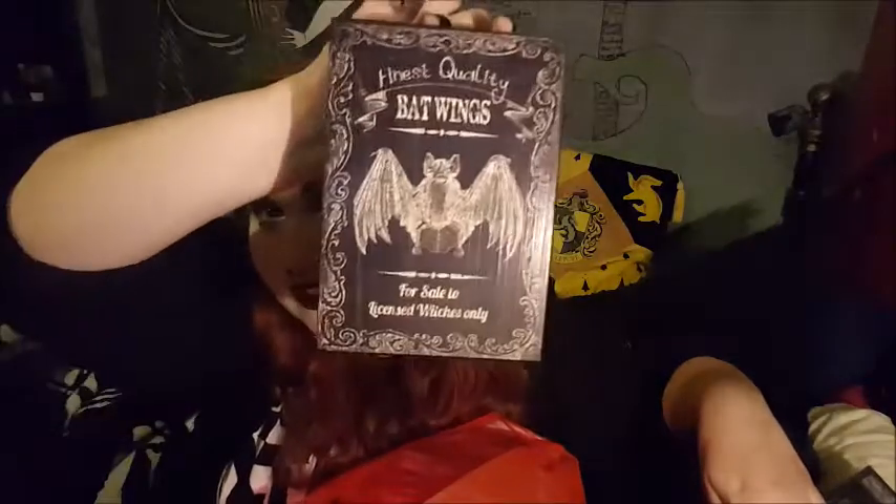I also got some little glitter bird silhouettes to hang up. And this gorgeous little sign that says 'Finest quality bat wings for sale — to licensed witches only.' It's just so cute. From Poundland I got this glass cup thing — I don't really need another one but it's so cute. It's black and white striped and it says 'Toil and trouble, bubble and bubble' — which is like the Shakespeare line, so I think that's quite cool.